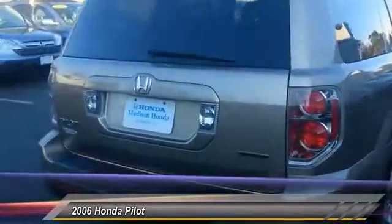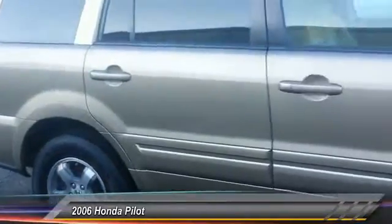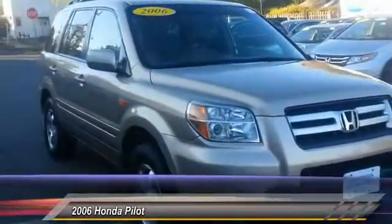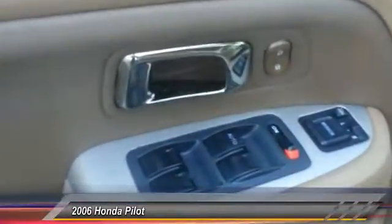Here are some of this vehicle's great options: steering wheel audio controls, CD changer, anti-lock braking system, keyless entry, traction control, stability control, moonroof, power steering, and adjustable steering wheel. Driver airbag.